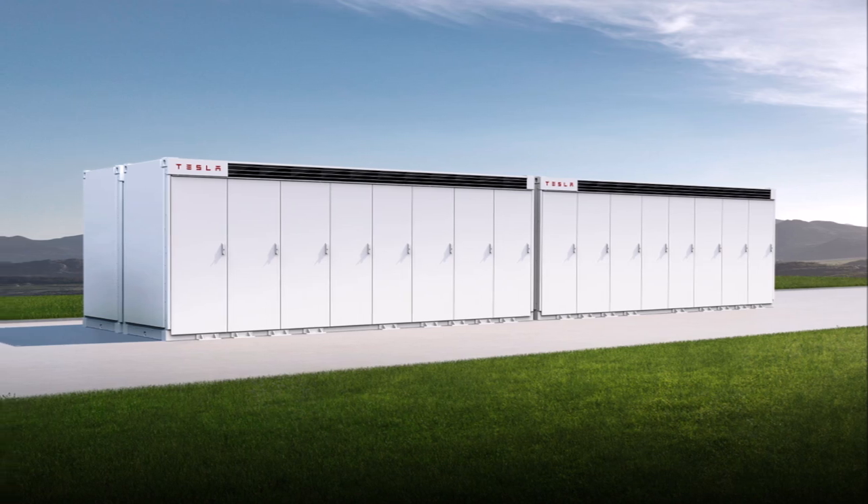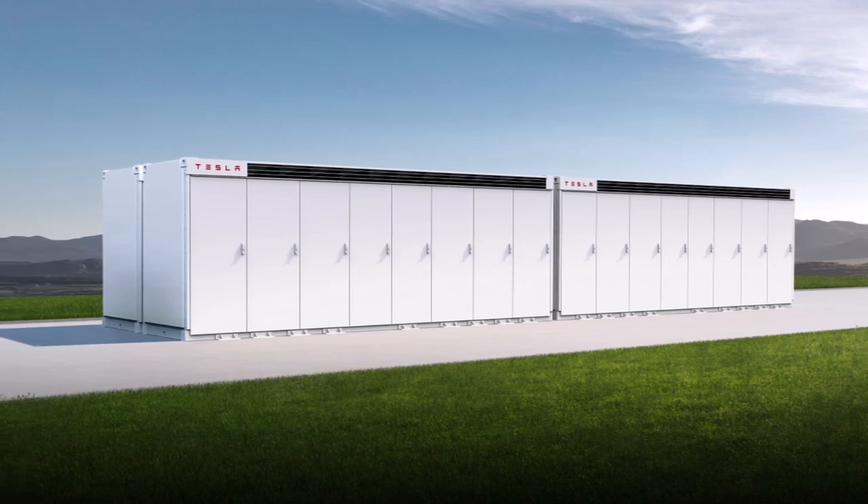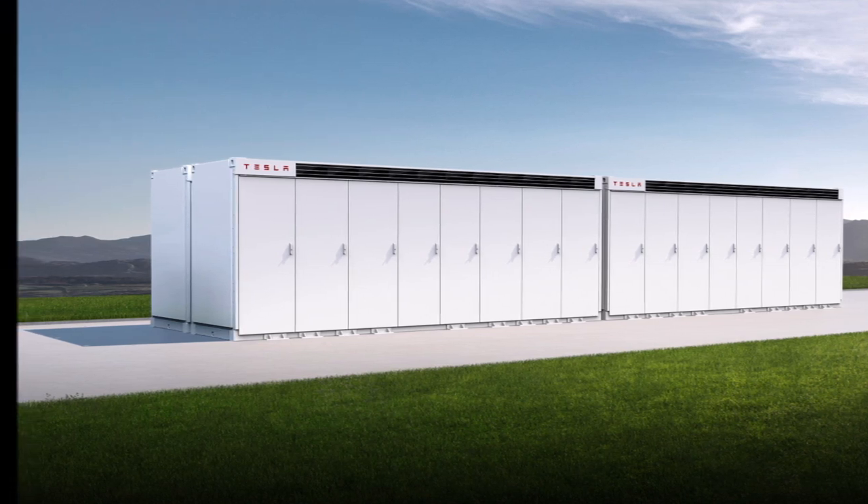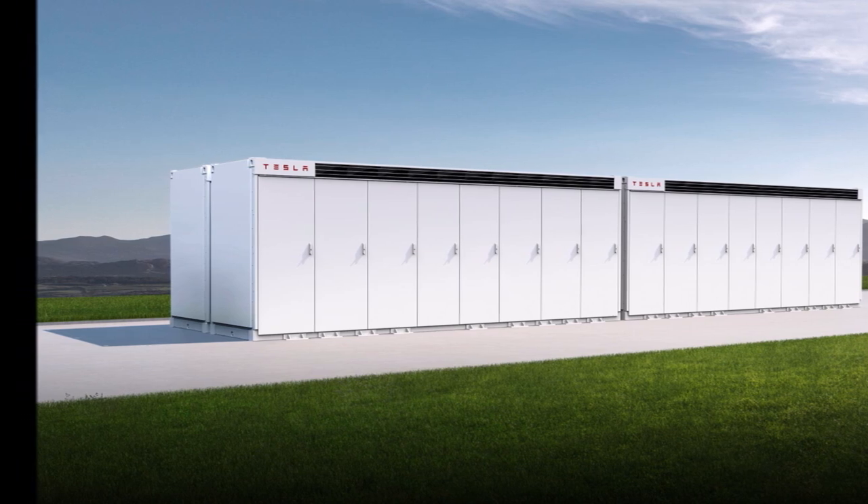Reddit user SpaceS3X spotted that Tesla had quietly made changes to the Megapack specifications on its website, and they are very impressive.